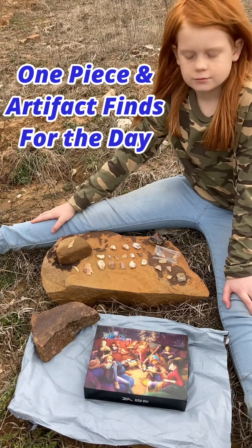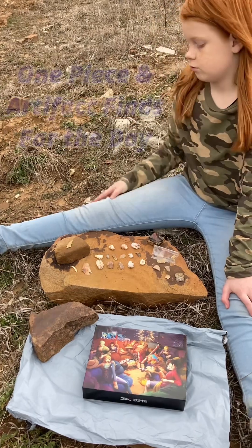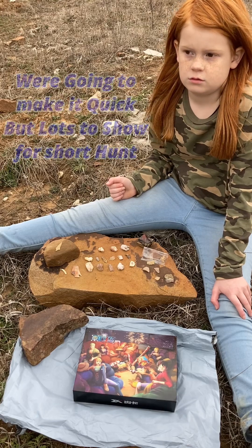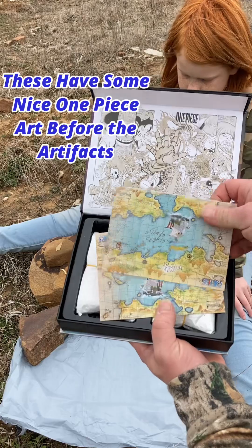Hey guys, me and Ellie are gonna do a quick mail call and then we're gonna show off some of our artifacts that we found out here today. It's getting really cloudy, we got some thunder going on, so we're gonna have to be getting out of here quick. There's some rain off in the distance, so we're gonna be quick. We're gonna do a mail call real quick and we got some of those One Piece ones.